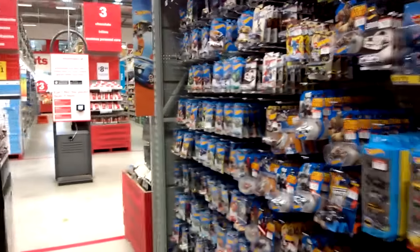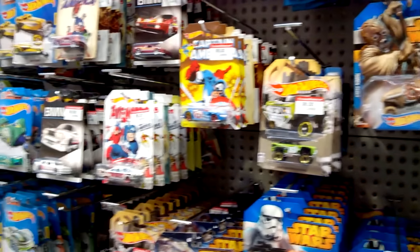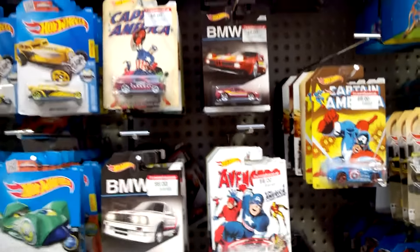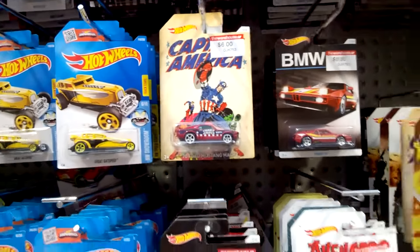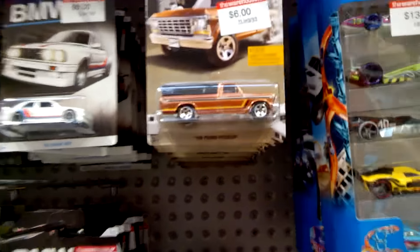Hey guys, Friday morning, just on the way to work and I stopped in at the warehouse. We've got quite a range of new Hot Wheels in stock — got the new BMW 8 car series, the Superman series, the Captain America series, and the Walmart trucks, which is very exciting.